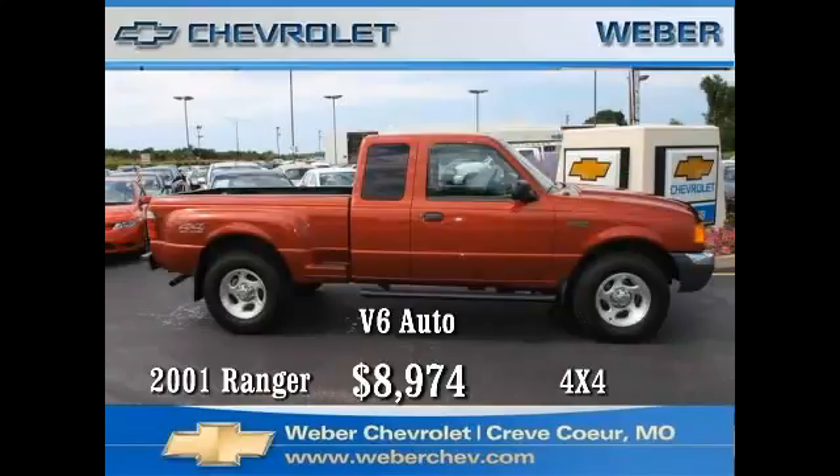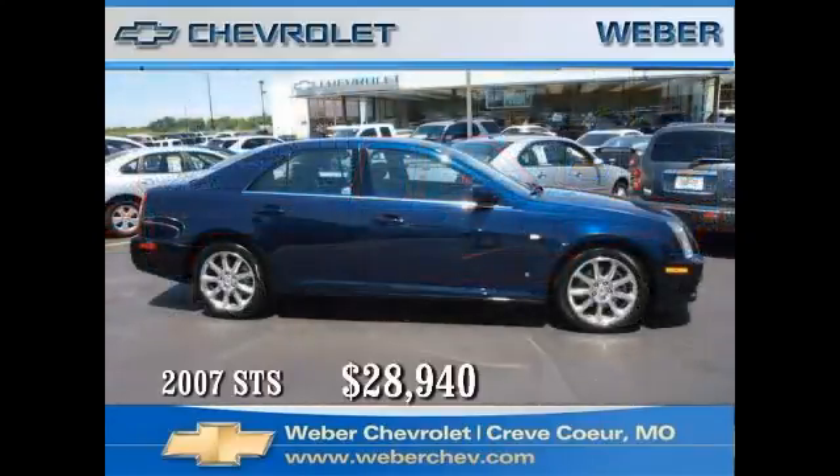It also includes an AM/FM stereo CD. Come in today and take a drive and see why this truck is so popular, then take it home for only eight thousand nine hundred and seventy-four dollars.